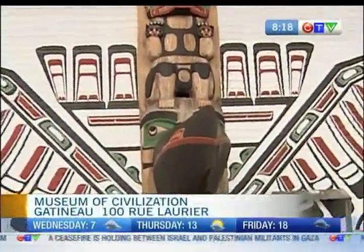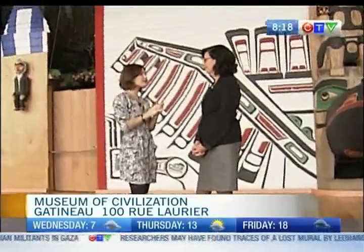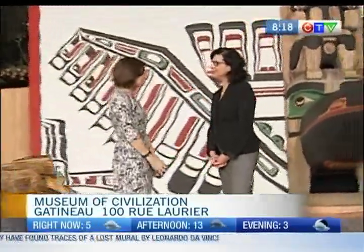Welcome to the Grand Hall Houses. I'm joined by Moira McCaffrey. She is the VP of Research and Collections from the Museum of Civilization. How are you? I'm great, Sarah. How are you?